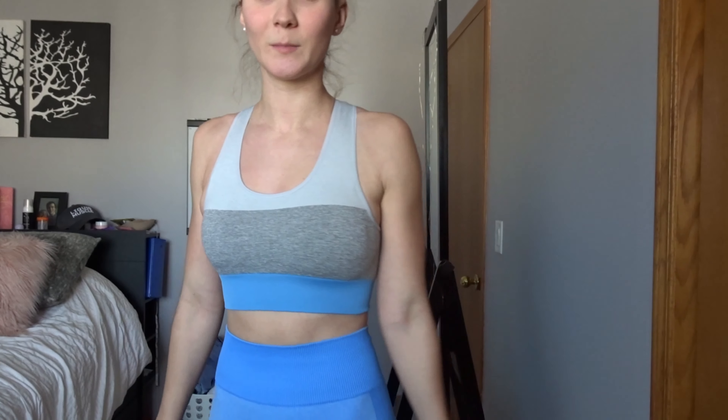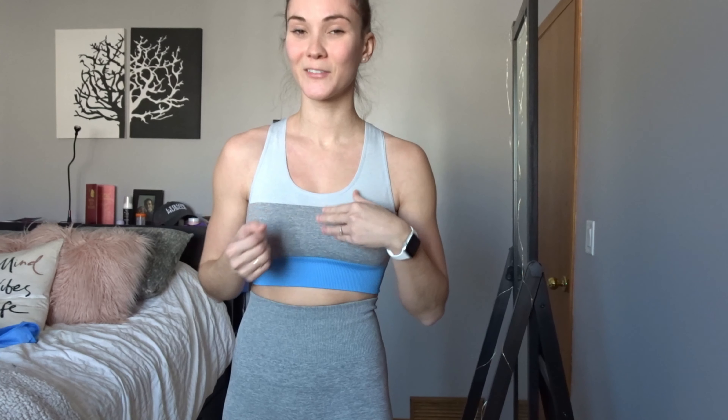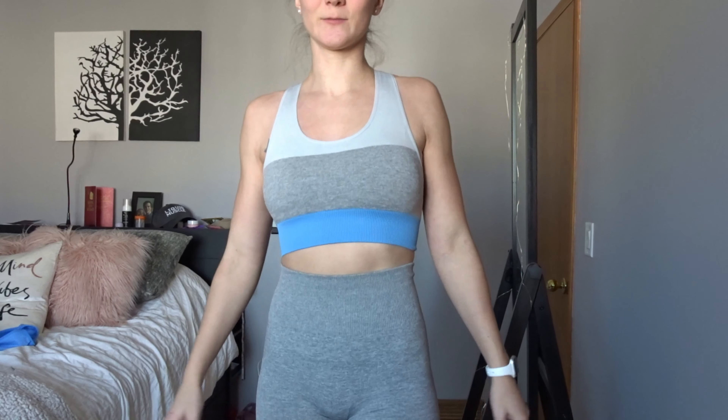There's a little bit of a snag somewhere on this bra — I'm not sure what that is but I'll probably just cut it off or tuck it in for now. It's still cute how it matches.